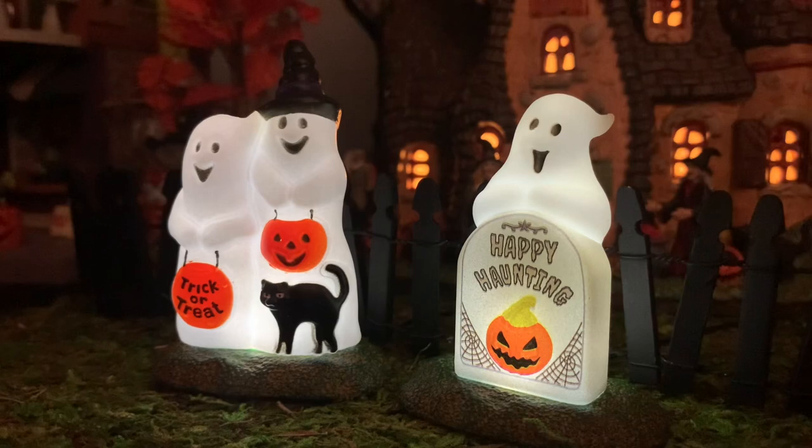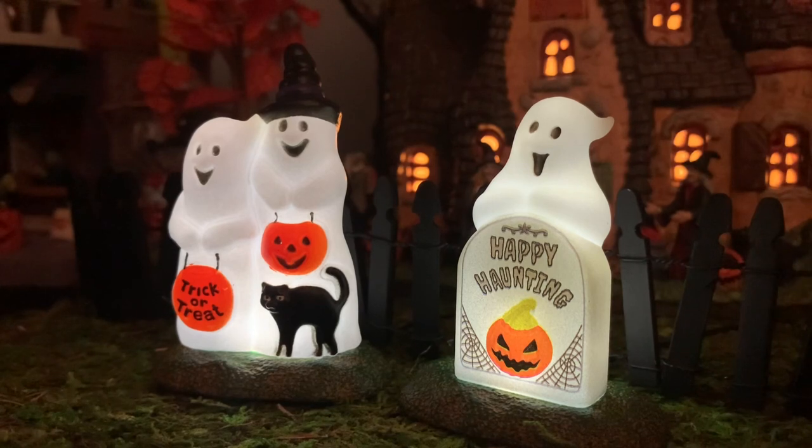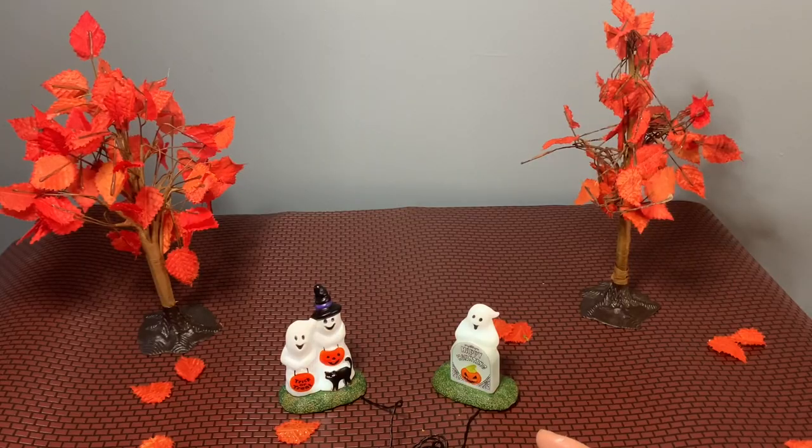Look how cute! I'll be sure to show you what they look like with the lights off too and set up a little scene so you can see what they look like.